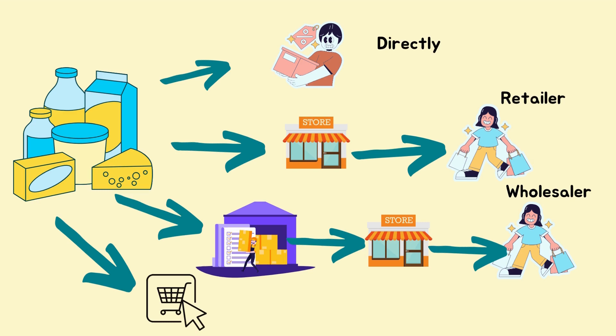They could also sell manufacturer to retailer — for example, Clover with cheeses, yogurts, and milk sells to Checkers, and Checkers then sells to the consumer. That is called the retailer channel. Or you have the wholesaler option, where the manufacturer sells to the wholesaler, the wholesaler sells to the retailer, and the retailer then sells to the consumer.